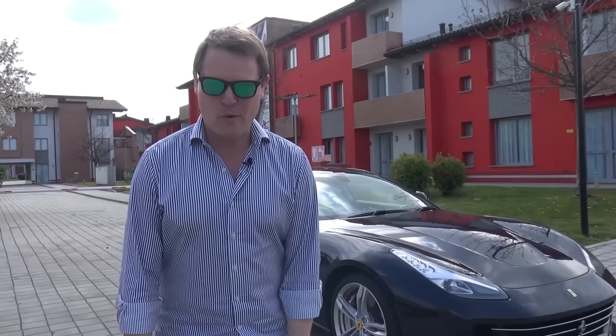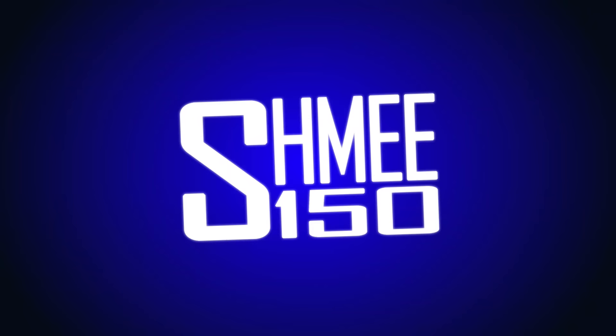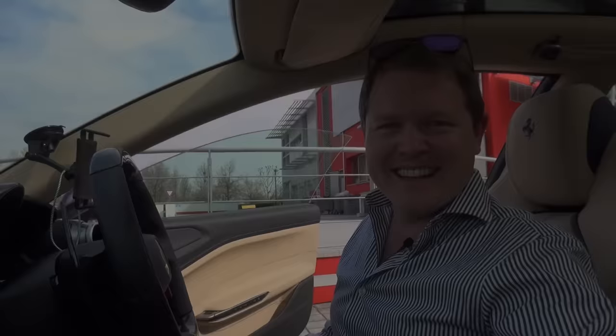Needless to say, I am buzzing for this. I cannot wait. So let's hop on board the Lusso. There have been so many complexities to get this far, believe me, but let's get over to Fiorano Circuit to go see the SF90 Stradale.